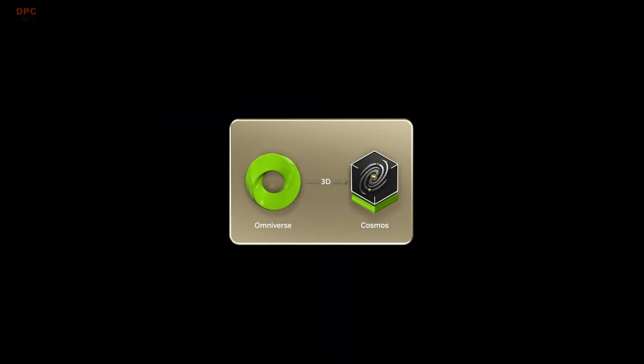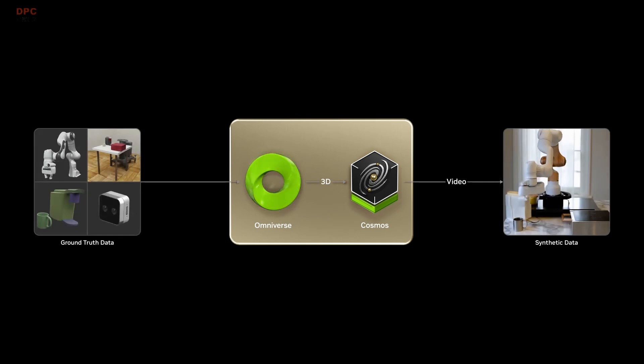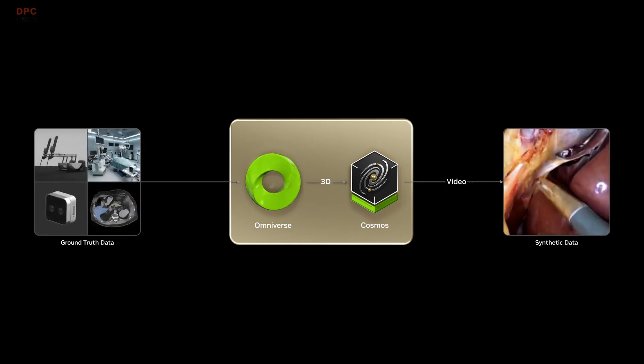First, in Omniverse, developers aggregate real-world sensor or demonstration data according to their different domains, robots, and tasks.